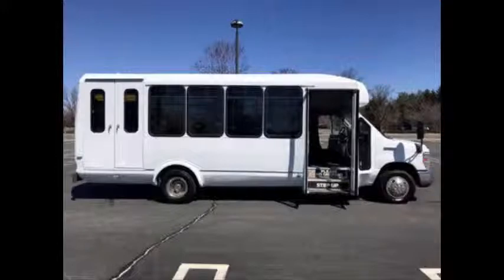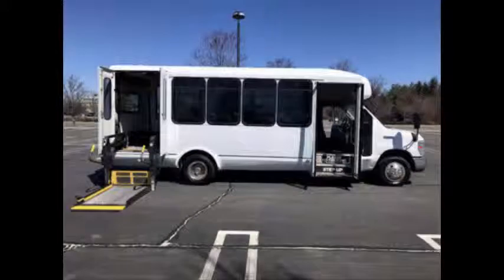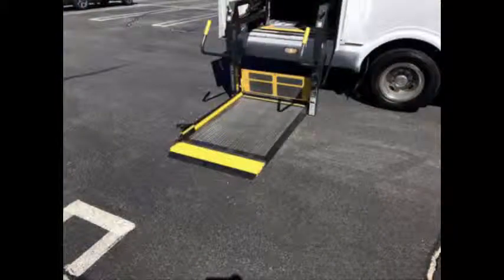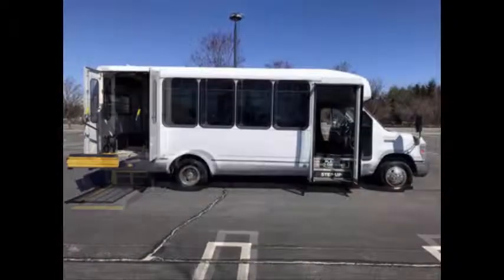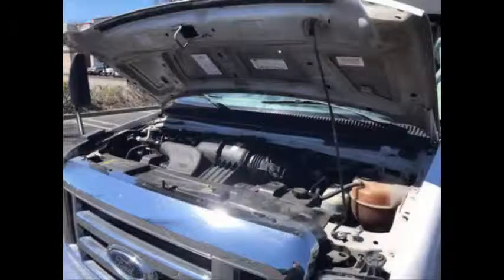It was just completely serviced, checked, and road tested. This bus is fully inspected and ready for immediate delivery across the USA and Canada. It has a 6.8-liter V10 Triton gas engine and 5-speed automatic transmission with overdrive. The rugged, dependable, and well-maintained engine delivers superb performance and power in any driving condition. All mechanical functions are in excellent working condition, and all fluids have been checked and changed as needed.